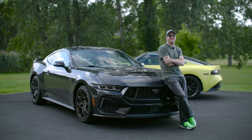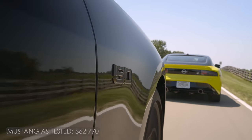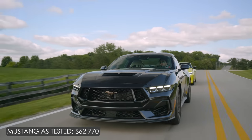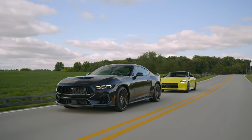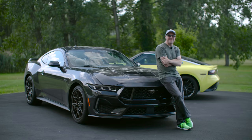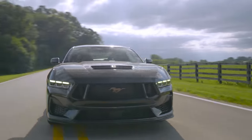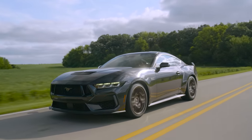Get ready for the ultimate test — the comparison between the brand new Mustang GT S650 with the performance pack and a manual transmission, pitted against the brand new Nissan Z. The engineers will tell you these have been subtly updated, but marketing will promise you they're brand new. So which is it? Stay tuned and find out.